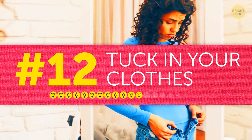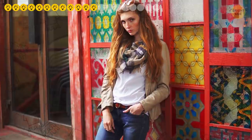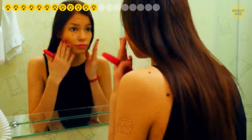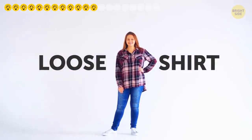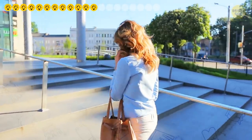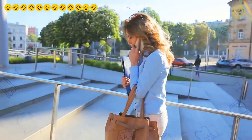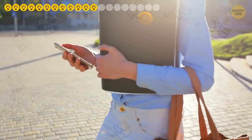Tip twelve: tuck in your clothes. Of course you want to look polished and casual at the same time — as if you haven't spent a few hours getting ready, right? But a loose shirt will probably give you an incomplete look. In most cases, it's better to tuck in any top garment. It will make your outfit more cohesive and, as a bonus, highlight your waist.